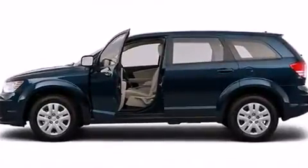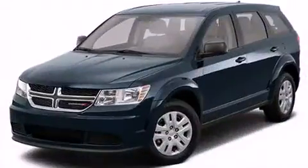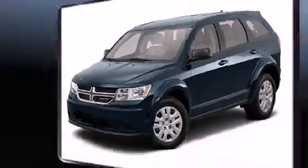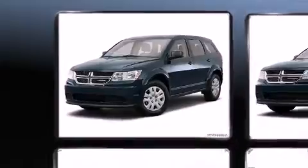Top features include front fog lights, one-touch window functionality, speed-sensitive wipers, heated seats, front and rear air conditioning, power door mirrors and heated door mirrors, and cruise control.